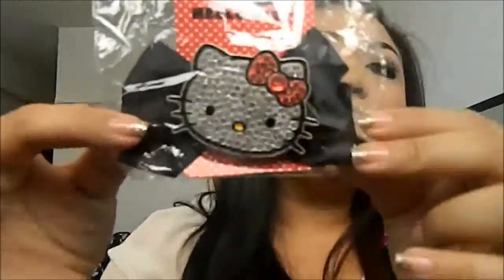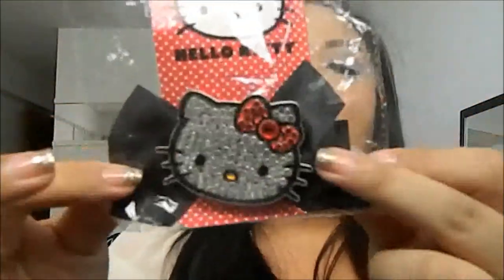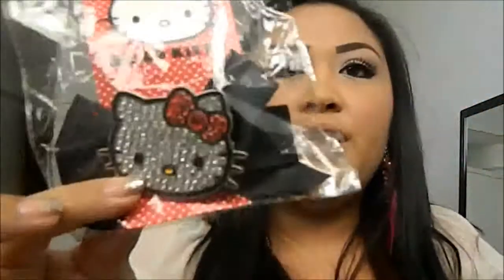The next thing I got is a Hello Kitty hair bow. Something simple but really cute to put in your hair for a simple look, or if you want to do something crazy with your hair, this is a really cute accessory. This is $7.50. You can find these at Spencer's — any Spencer store, hopefully you guys have it.